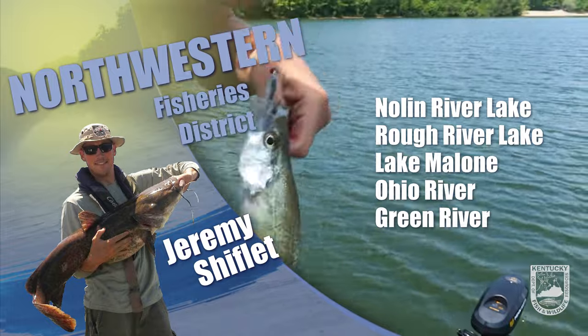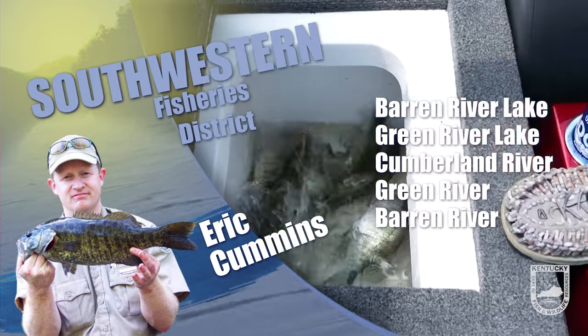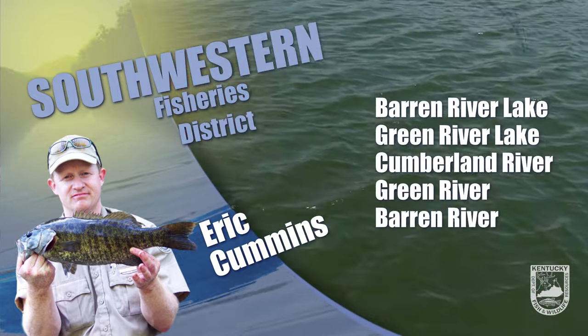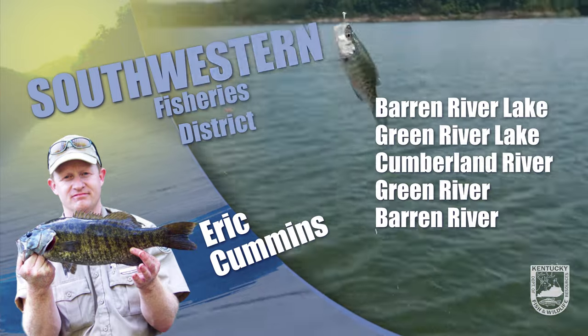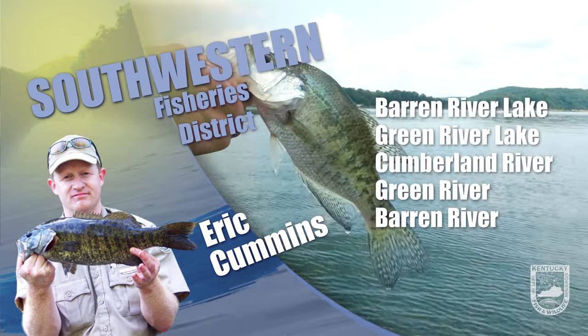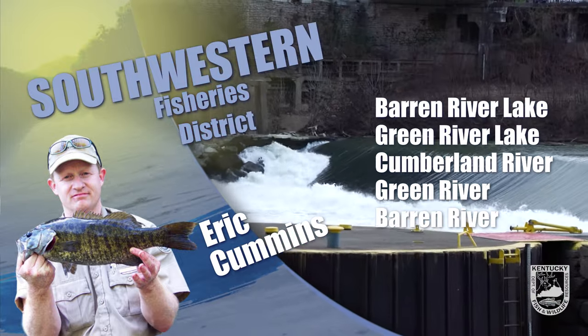The fishing will continue to heat up with the water temps and rising water levels at the reservoirs, so good luck and stay safe. This is Eric Cummins with your Southwest Kentucky fishing report. Barren and Green River Lakes will be on the rise with recent rains and perhaps muddy in the upper reaches, which spells abnormally good catfish fishing. Beaver Creek, Walnut Creek, and Austin Boat Ramp areas are all good bank fishing access at Barren Green River Lake.